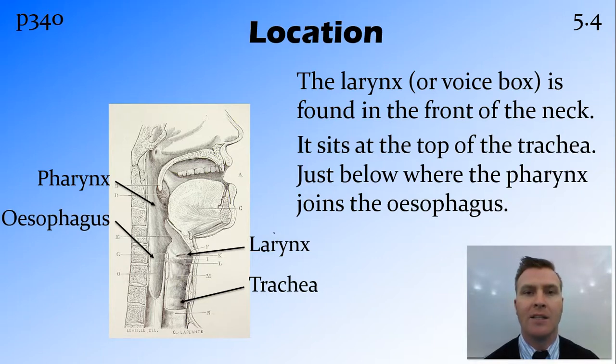One of the important parts of the larynx is the epiglottis, which is a flap at the top of the larynx that closes to stop food and drink going down into the lungs, making sure it goes to the esophagus instead.